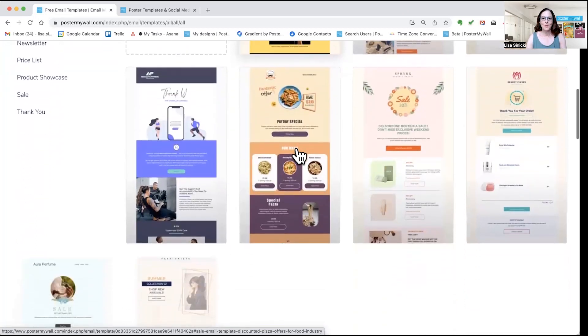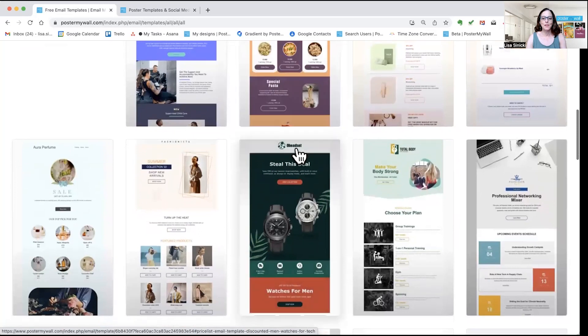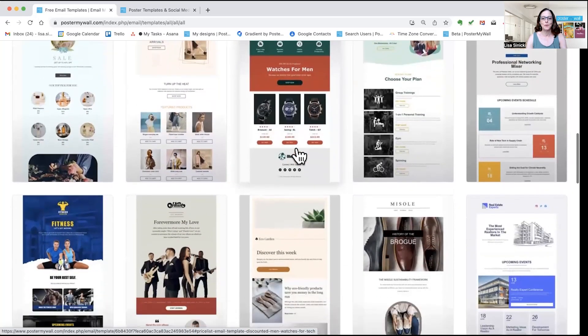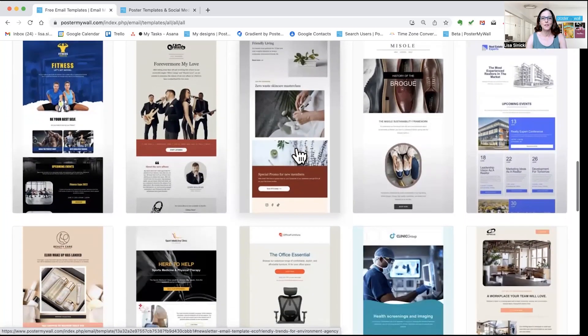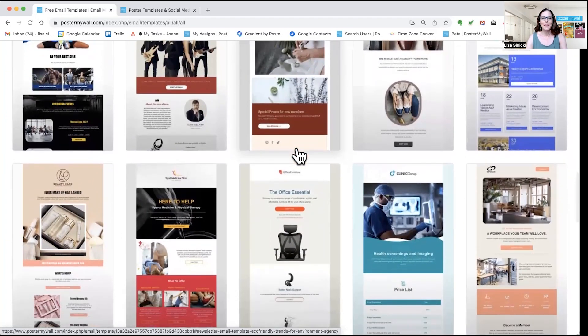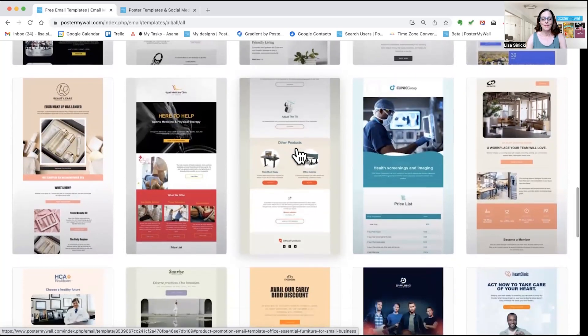Look at all of these great templates that we've created just for you. Our email maker uses a drag and drop interface, so it's fast and easy to use, just like our design tools. Your designs are automatically optimized for every screen size, and we handle all of the tech stuff, so you do not need to know any code. You can even import the designs you've created in Poster My Wall into your emails and edit them without leaving the email maker.